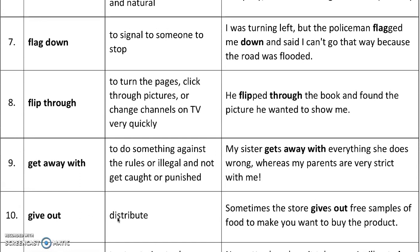'Give out' means to distribute. Sometimes the store gives out free samples of food to make you want to buy the product. So in that case, it just means to give, but we say 'give out.'